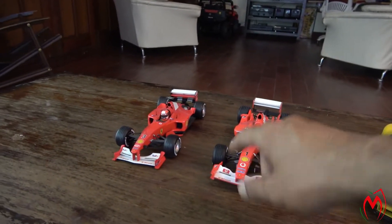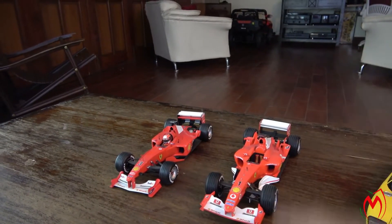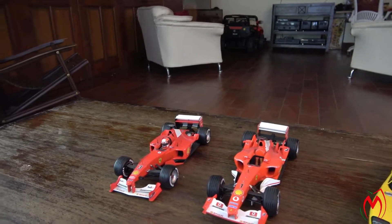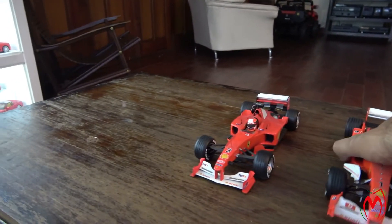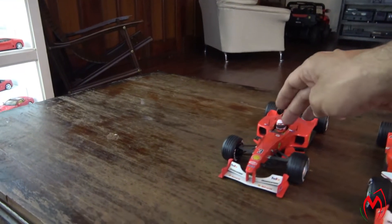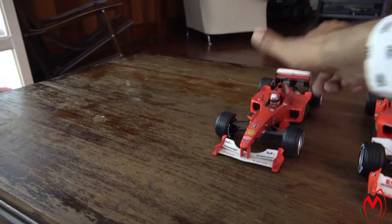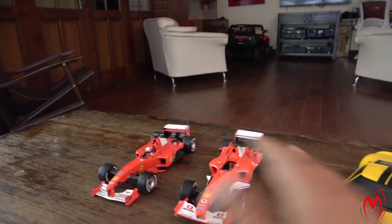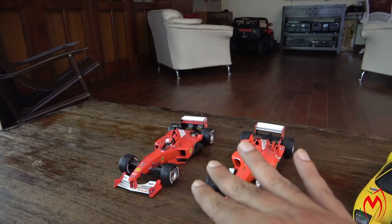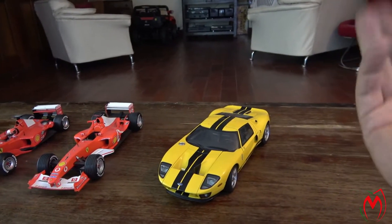These F1s are very good quality — all made by Hot Wheels, though Hot Wheels doesn't make them anymore. They were very heavy in weight. This 2003 one is lighter, but the 2000 one is way heavier. You can see the variation in quality — model quality has dropped day by day from all brands, by my estimation.